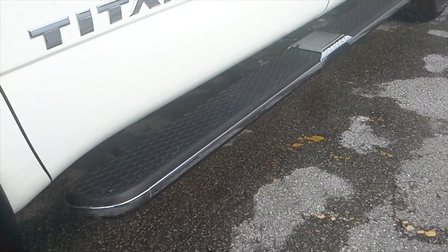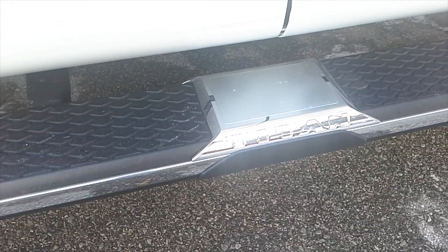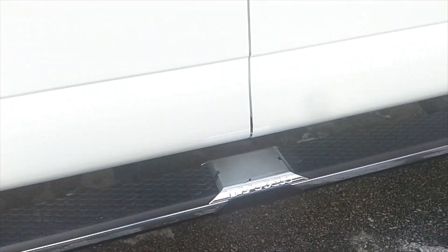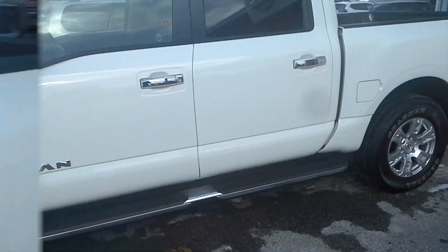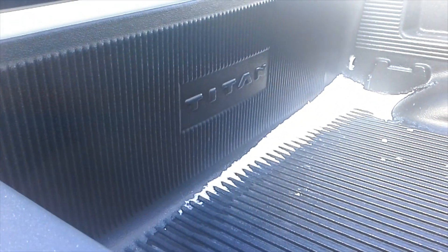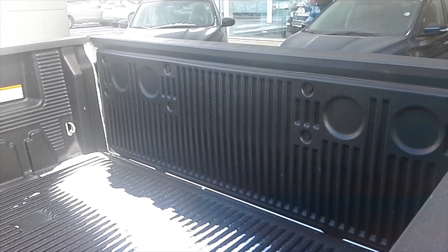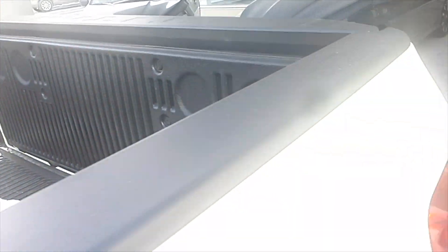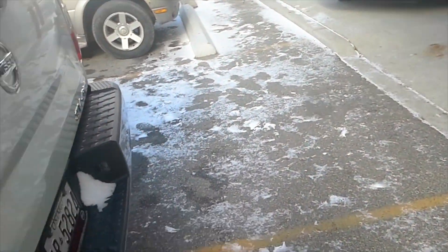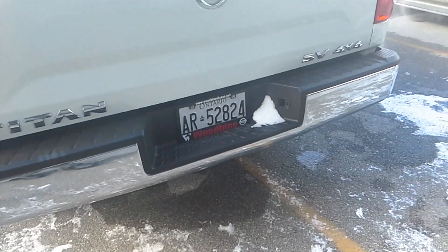On this specific truck we've added the side step rails that come standard on the SV Premium Package, but the power heated door mirrors and chrome handles are standard on the SV. Around back, the 5.5-foot box can be fitted, as shown here, with the optional vinyl bed liner. This truck has a payload capacity of 1,610 pounds and a towing capacity of up to 9,220 pounds.